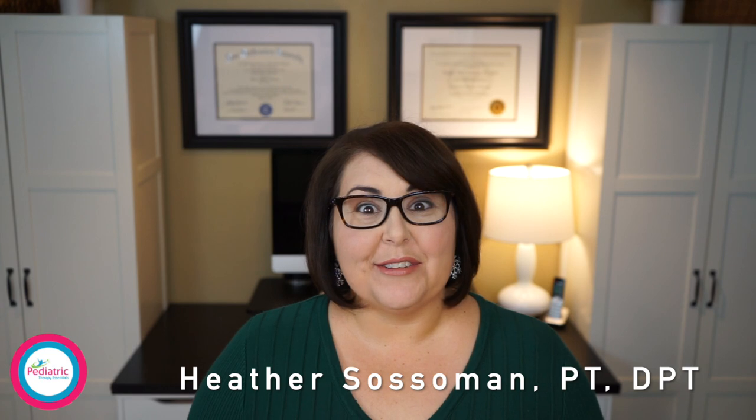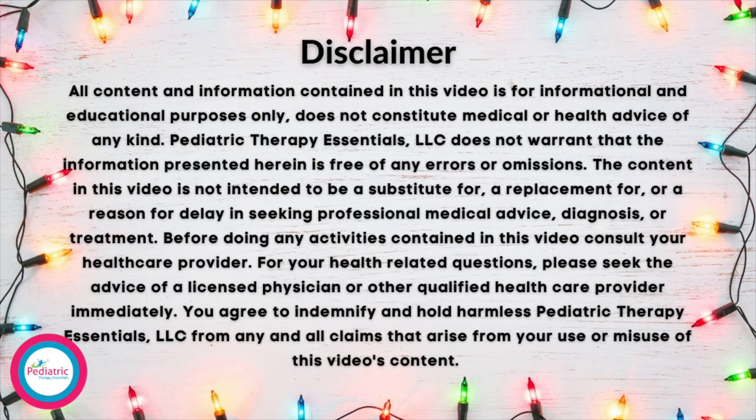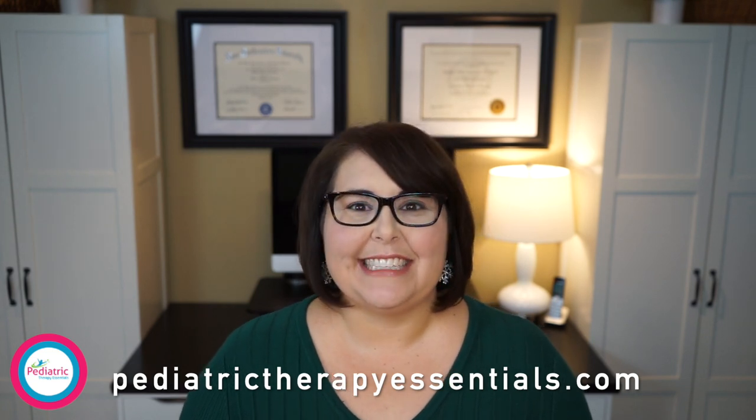Hi everybody! Welcome back to Pediatric Therapy Essentials. My name is Dr. Heather Sossaman and I'm a pediatric physical therapist. In this week's episode, we're going to be talking about toys. I'm going to be giving you my top list of toys for kids — ones I've found to be tried and true over the years of therapy that really seem to keep kids engaged. I'll leave links in the description box below or you can head over to pediatrictherapyessentials.com to find the full list there as well.